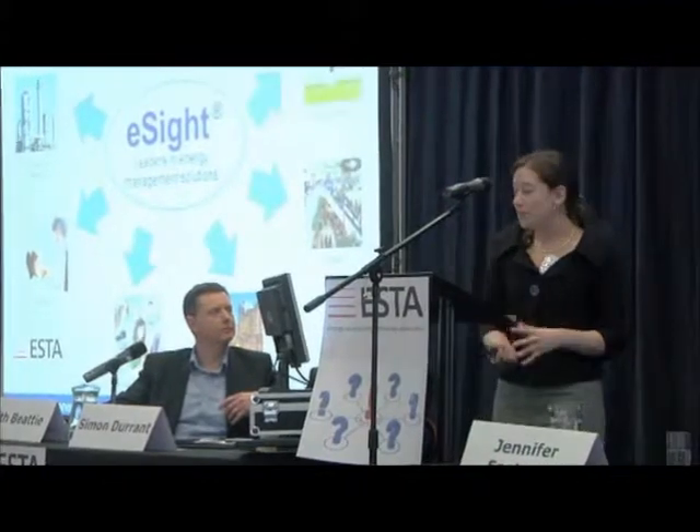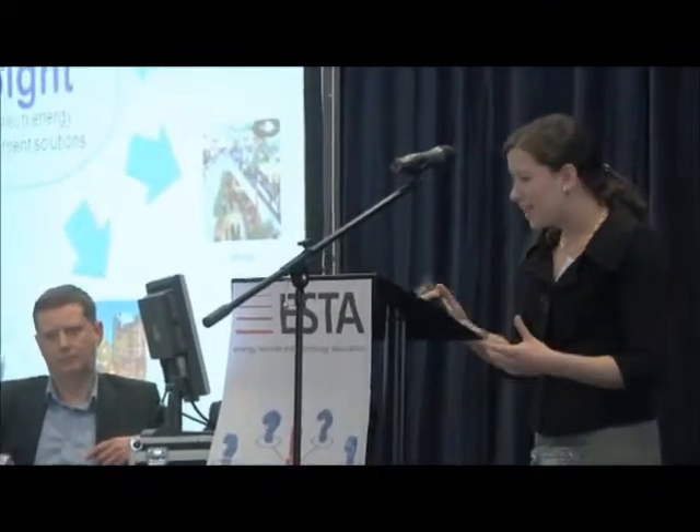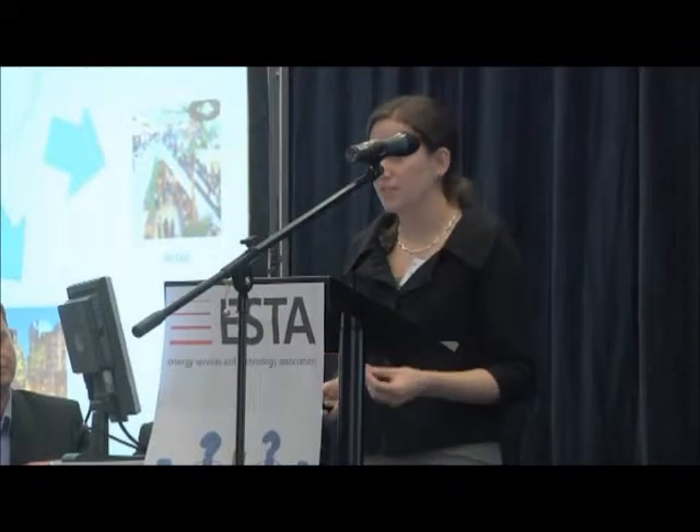Where is energy management used? As I'm sure you're all aware, pretty much every sector it's applicable to. eSight is specifically used in a number of these — we've obviously got Keith here to talk about a pharma example in a few minutes. But it's used across universities and colleges, small sites, all the way up to large manufacturers using it for production-specific applications.